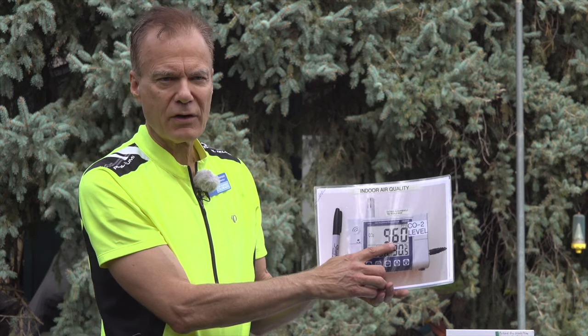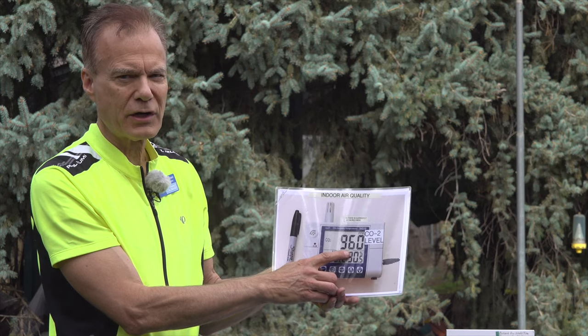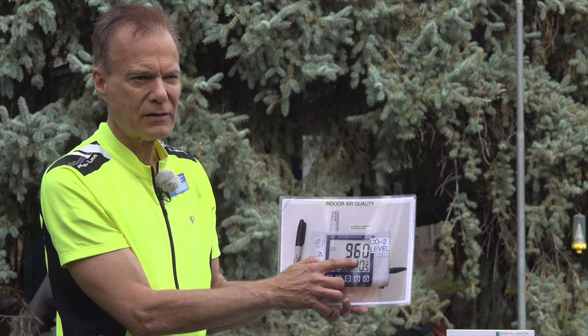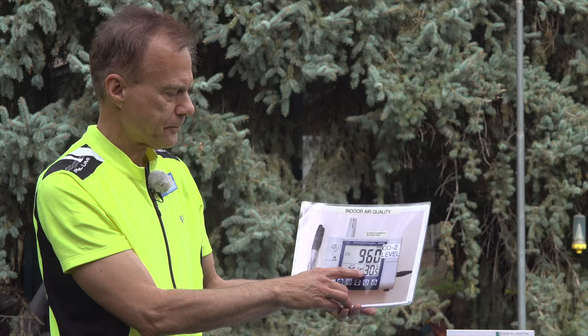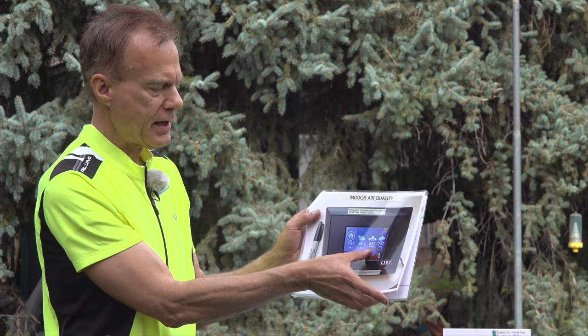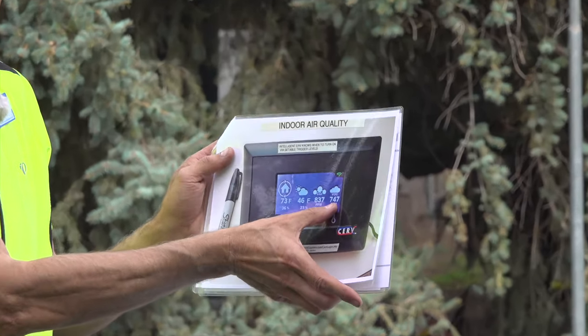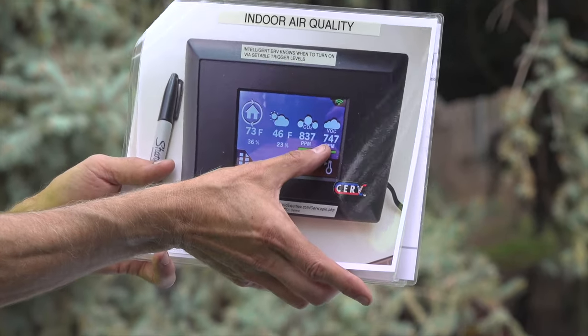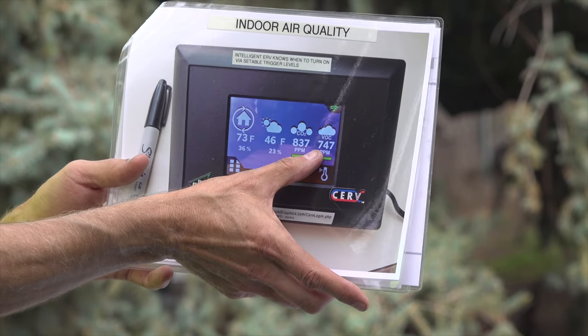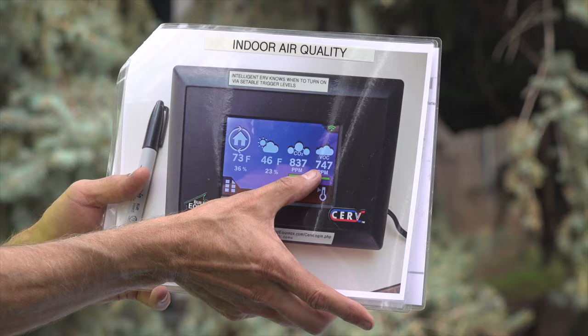In today's world, the whole earth has risen above 400 ppm. 200 years ago it was down near 200. You can get meters for parts per million and VOCs — volatile organic compounds. VOCs are anything that's evaporating into the air, very fine, finer than aerosols.